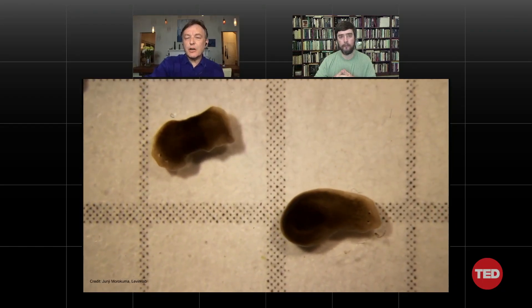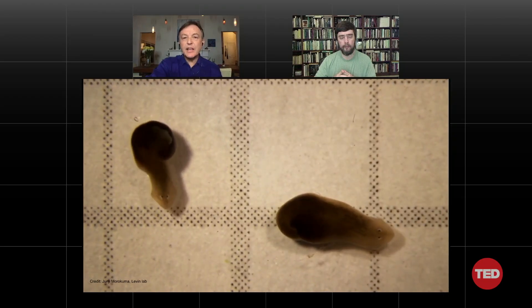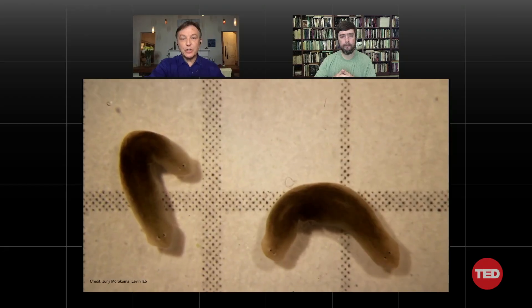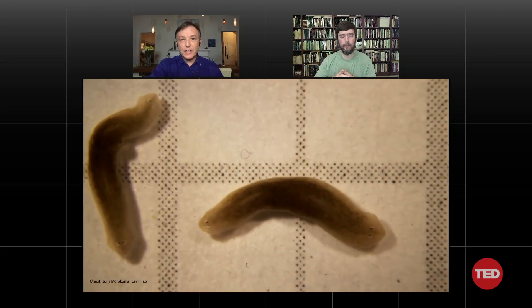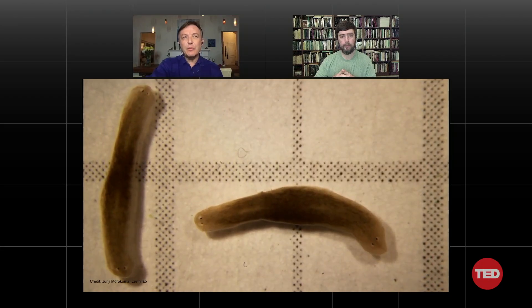That seems incredibly compelling evidence that DNA is just not controlling the actual final shape of these organisms — there's this whole other thing going on. And if you could crack that code, what else could that lead to?